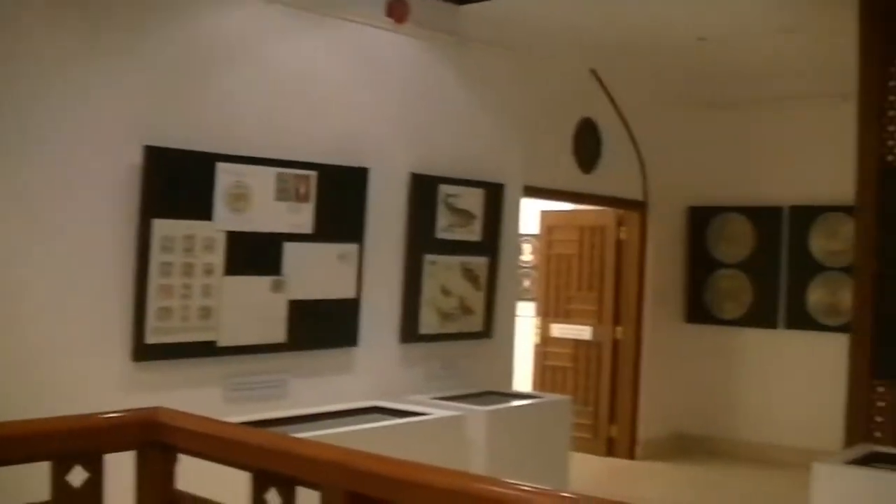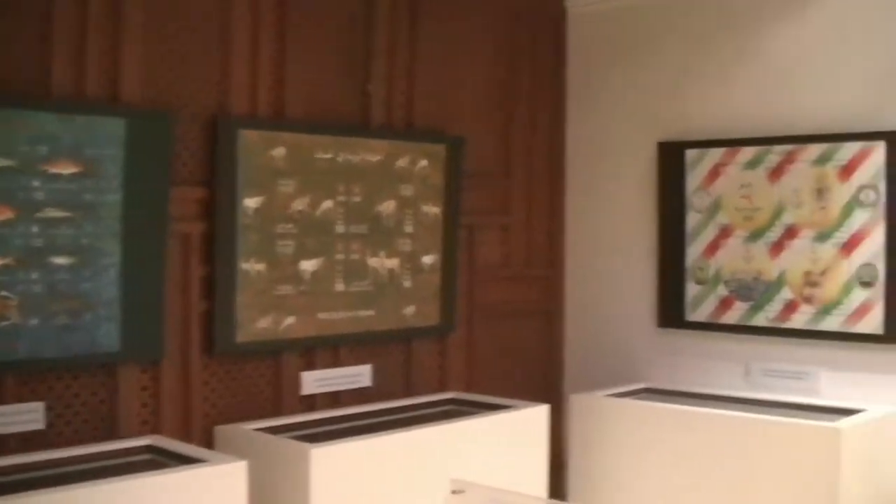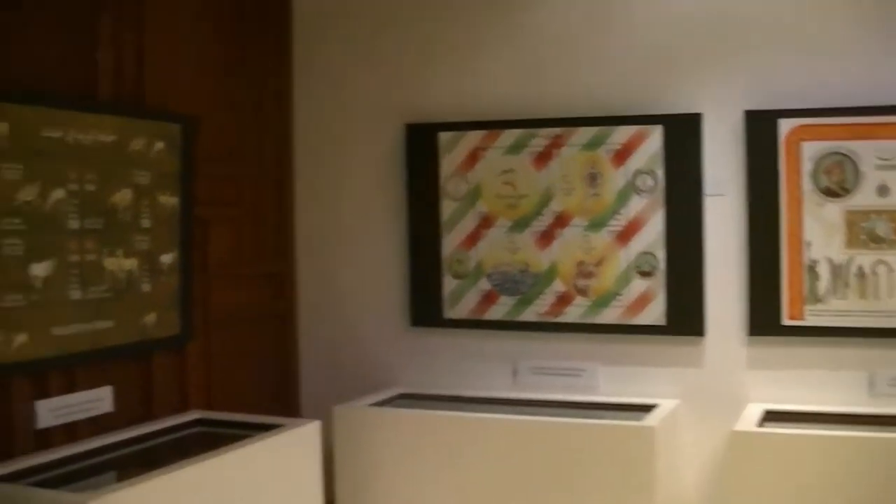So we're upstairs now. Looks like they've got coins and stamps. Different types of fish. Animals. All sorts of stuff.